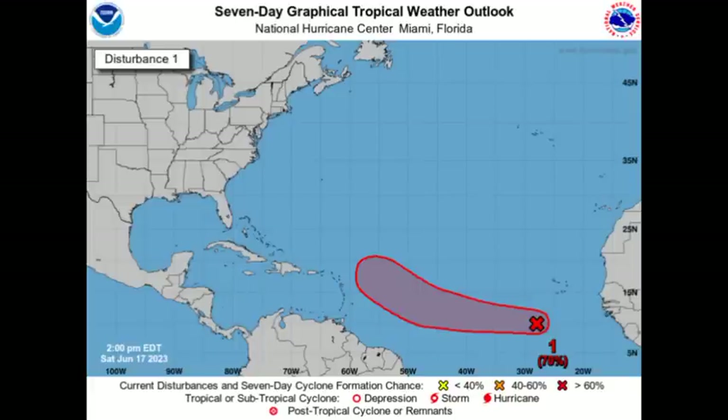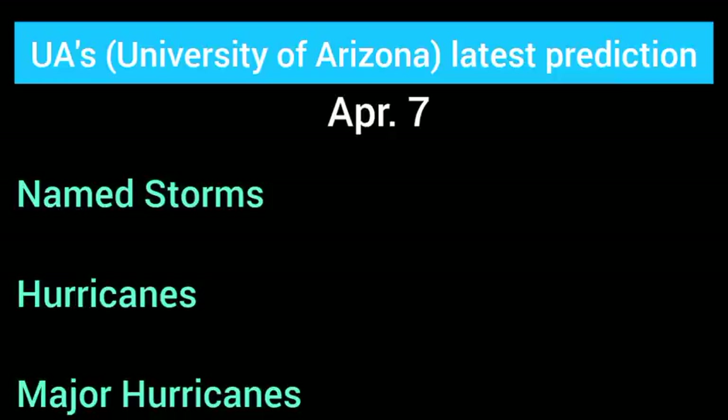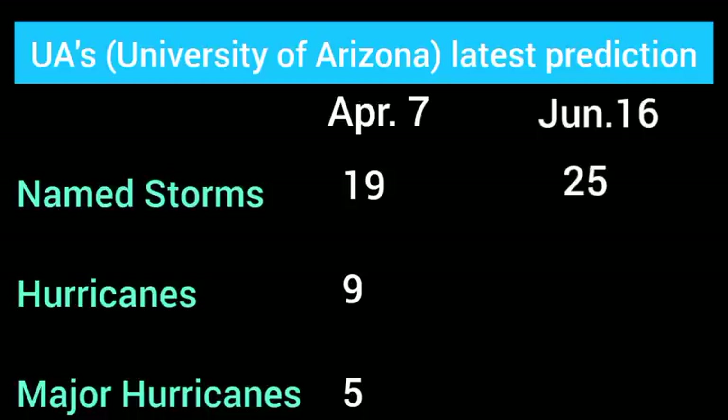It seems as though this is being kick-started due to the anomalously warm ocean surface temperatures. The latest seasonal prediction from the University of Arizona is worth noting — their first prediction on April 7th anticipated 19 storms, of which 9 could become hurricanes and 5 major hurricanes. Those numbers have now drastically increased to 25 named storms, of which 12 could become hurricanes and 6 major hurricanes. Personally, I don't think we're going to see that many storms — not that it's impossible — but I do think we will certainly see an above-average hurricane season, maybe closer to their initial April prediction. It will be very interesting to see how this hurricane season plays out, so let's take it one storm, one disturbance at a time.